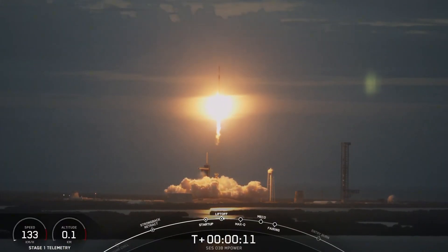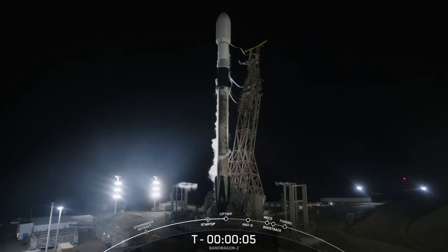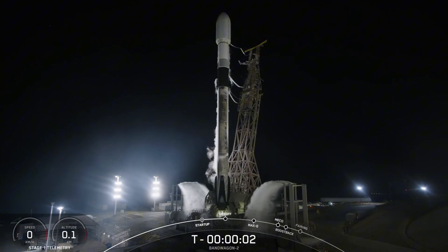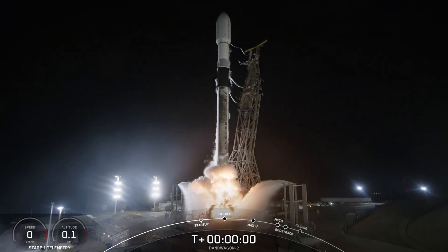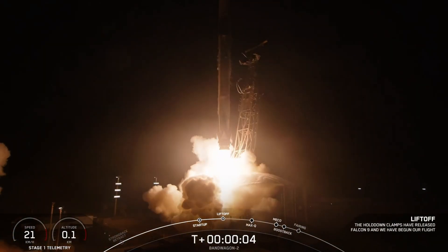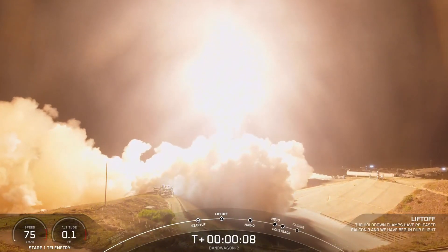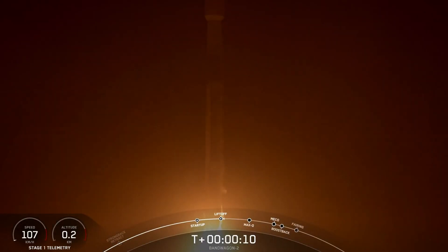Instead of attempting the burn, SpaceX made the decision to passivate the upper stage — a process that involves venting propellant tanks and discharging batteries to remove sources of energy that could cause the stage to break up unpredictably. This decision, while preventing an immediate catastrophic breakup, meant the stage would eventually re-enter Earth's atmosphere uncontrolled.